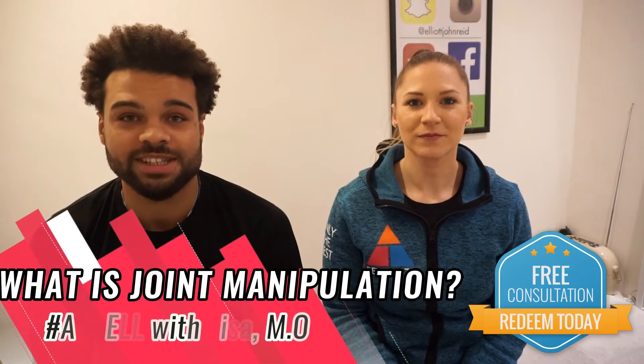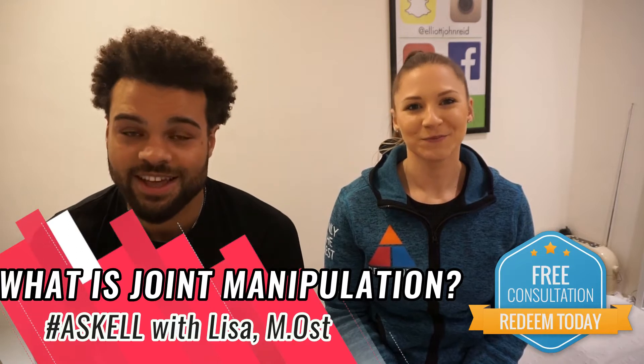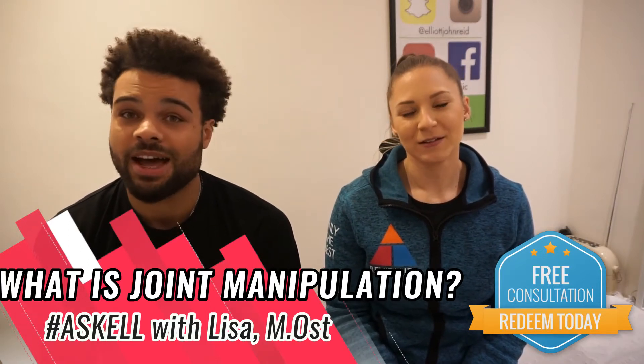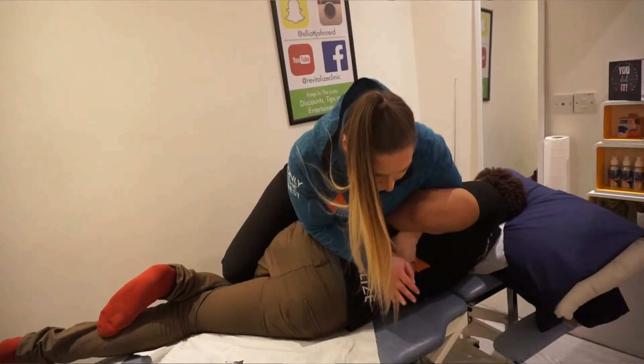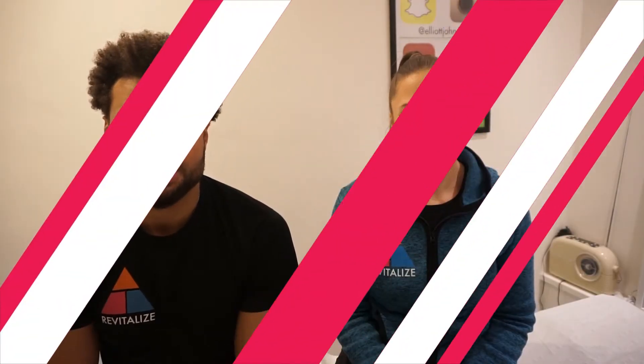Alright guys, because you're so interested in the treatments that we provide at the clinic, we've taken on Lisa who's a fantastic osteopath from Sittingbourne. Now a lot of you guys are asking what is manipulation and how does it help, and I think Lisa's the perfect person to explain exactly what spinal manipulation is.